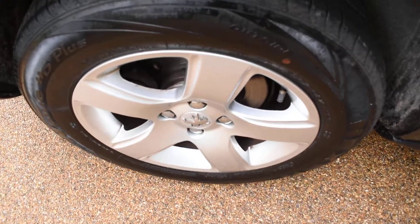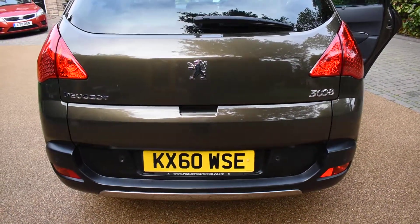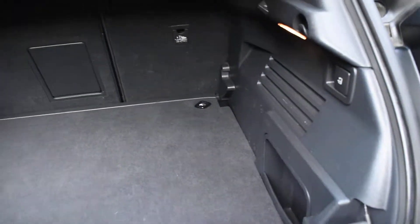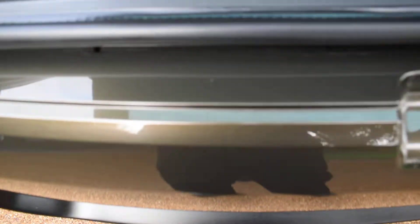Here we have the offside rear wheel — that's all lovely with no damage. There's no bad damage to the rear bumper at all — that's all good. Inside the boot, all the carpet area is nice, there's no spills, tears, or rips, and the top of the rear of the tailgate is all nice too.